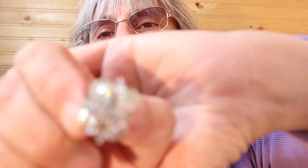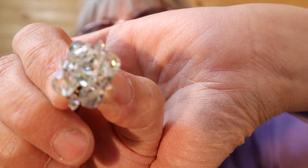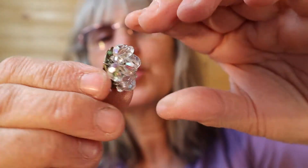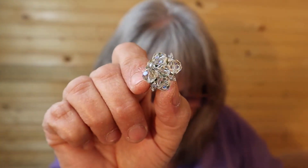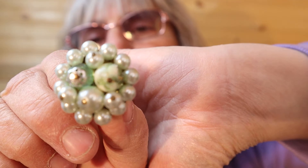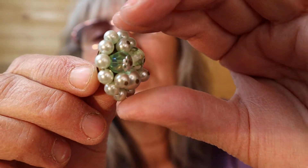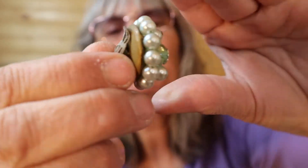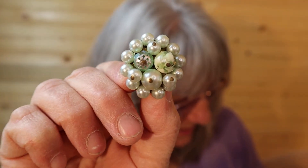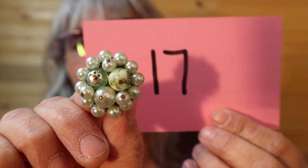Another repurposed one — I do believe artisan made with the aurora borealis beads on it. There's the back with lots of green, so it's got the age to it for sure. Number 90. Greens, milky baubles — there's the back, shows quite an age. I do believe these are artisan made and just repurposed the backs. Number 17.